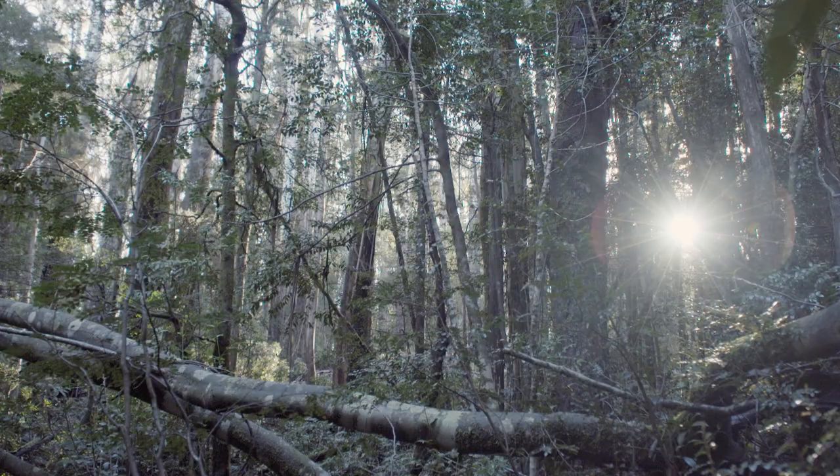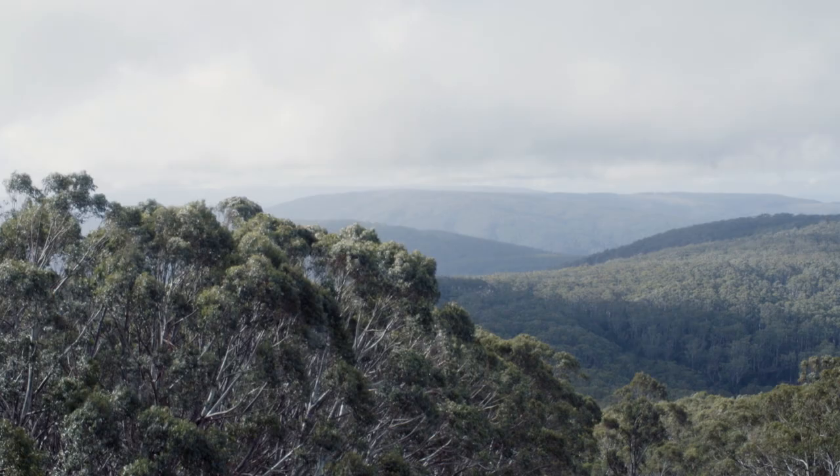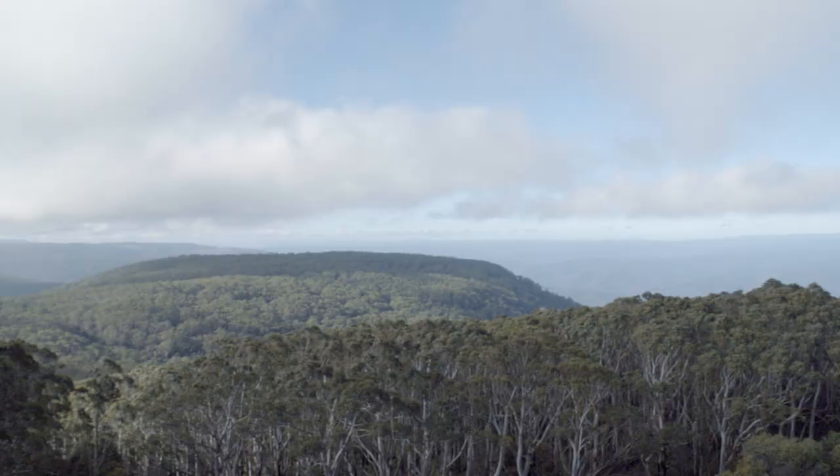The beautiful, magnificent Mountain Ash forest in the Central Highlands at Mount Donabue A, which is home to our state faunal emblem, the Leadbeater's possum. My name's Jo Antrobus, I'm the District Operations Coordinator for Parks Victoria for Dandenong Ranges, Yarra Ranges District, which mostly covers the Central Highlands of Victoria.